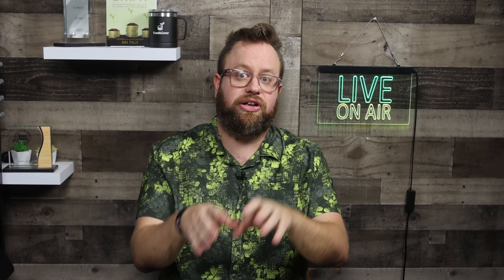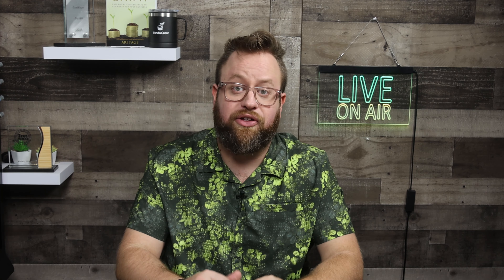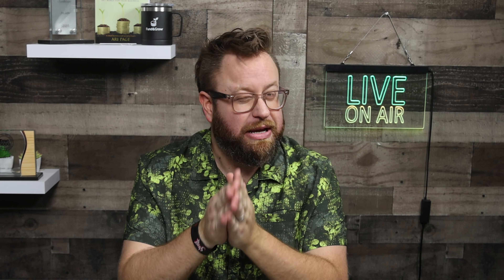Today we're discussing some of the most popular startup funding options and taking a look at the pros and cons so you can gather all the information you need to pick the best option for your business. And at the end of this video, I'm going to give you a short checklist that any entrepreneur in any industry can use to make sure you're making the best funding decision. So make sure that you stick with me as we jump into some of these startup funding options.